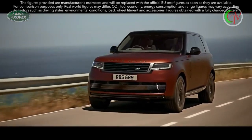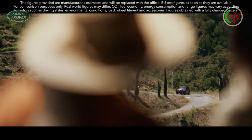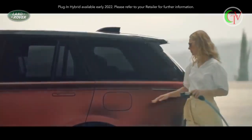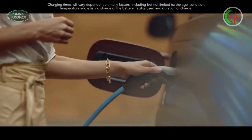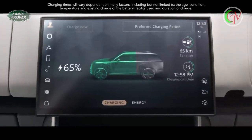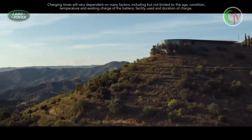An extended-range plug-in hybrid delivers a WLTP electric vehicle range of up to 100 km, with an expected real-world range of up to 80 km. On a 7 kW AC home charger, you can charge from 0 to 100% in as little as 5 hours. And 50 kW DC rapid charging enables you to charge your vehicle away from home up to 80% in under an hour.